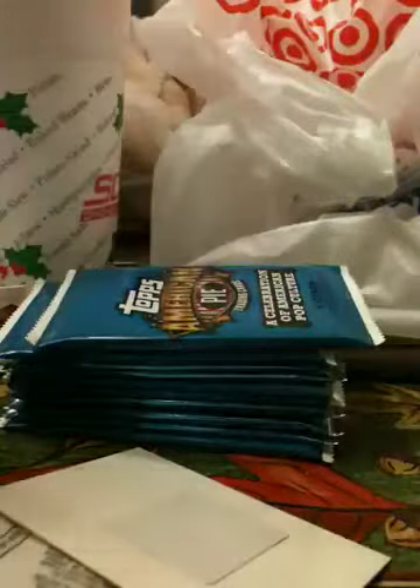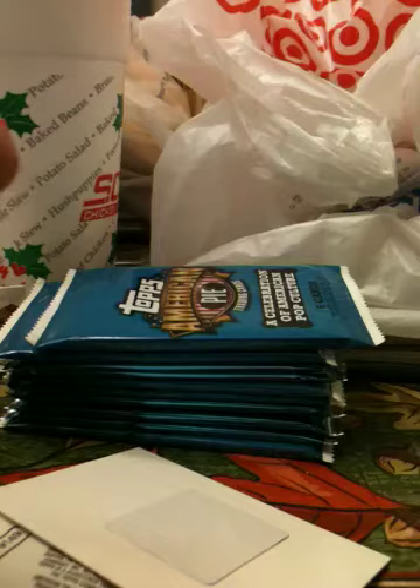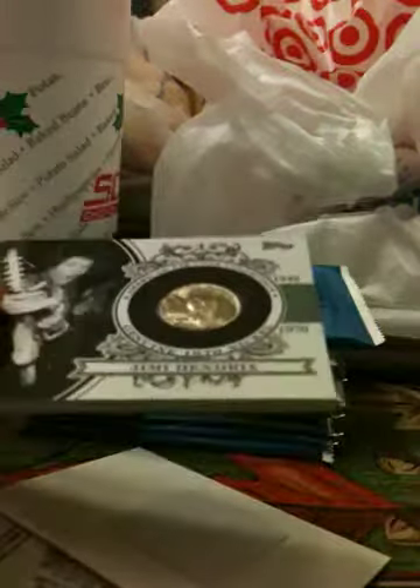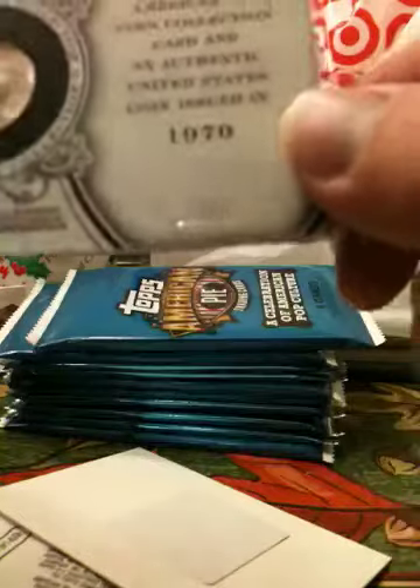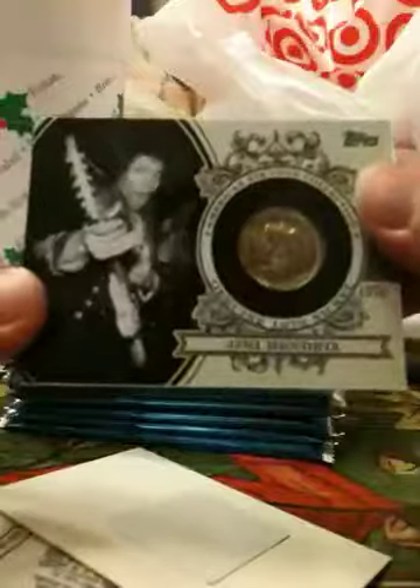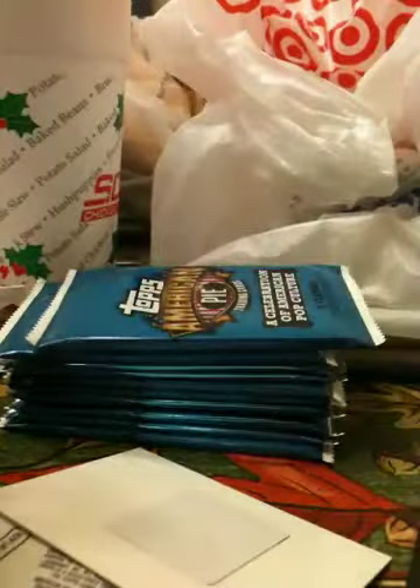I'd say I could probably get at least 30 for this on the bay. So there you are fellas — like I said, you want to learn how to find this stuff, come to packsearching.com and we'll teach you how to find it. Peace.